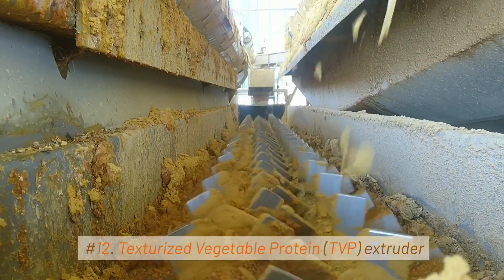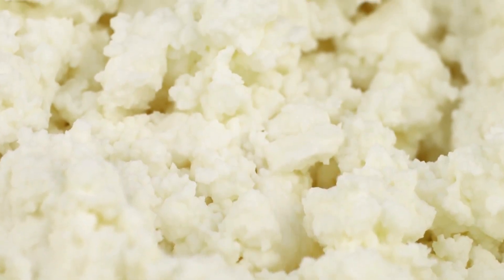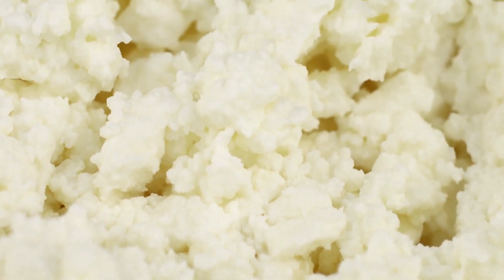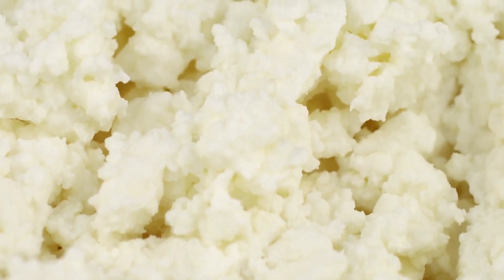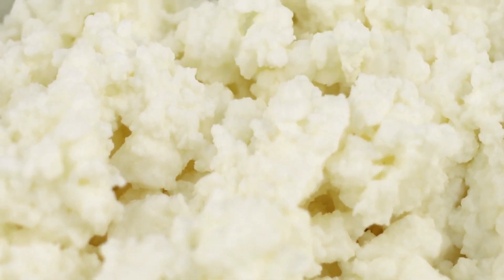12. Texturized Vegetable Protein (TVP) Extruder. A TVP extruder is a specialized machine used in the food industry to produce texturized vegetable protein products. TVP, also known as Textured Soy Protein, is a protein-rich food ingredient made from defatted soy flour.